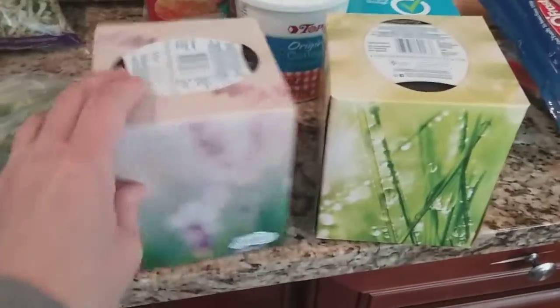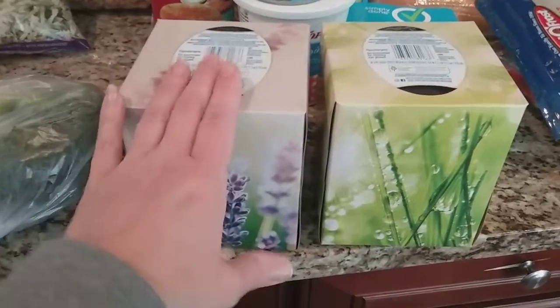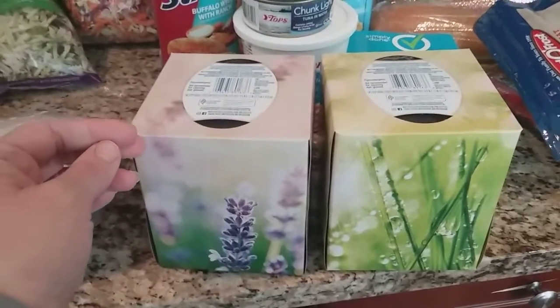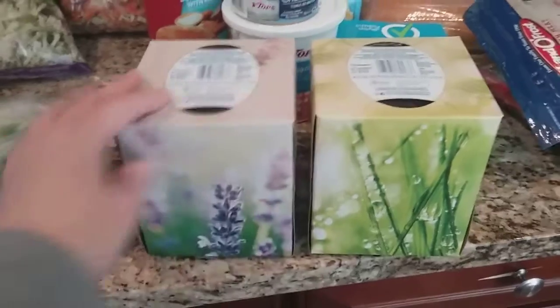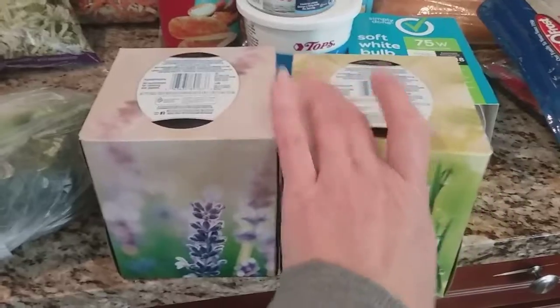The Scotty's tissues were on sale for $1.25, and I had a $0.75 coupon off two, and that coupon doubled. So if you do the math, these two boxes of Kleenex I paid $0.50 for.